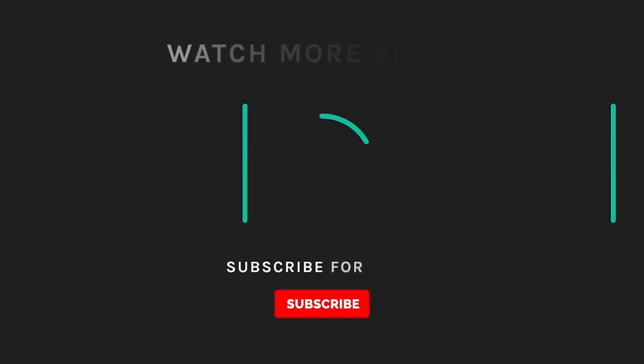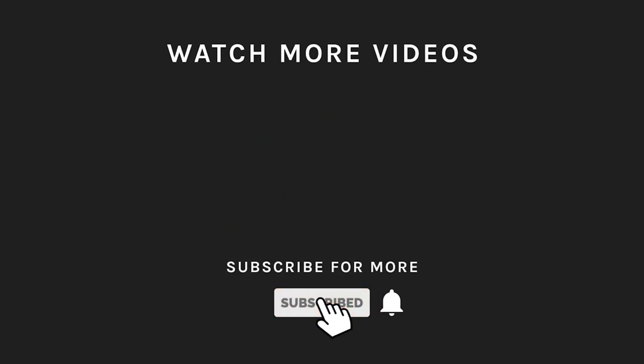If you liked what you saw, hit the like button and subscribe to our channel. Take a moment to hit the bell icon so you'll get notified of all our new uploads.